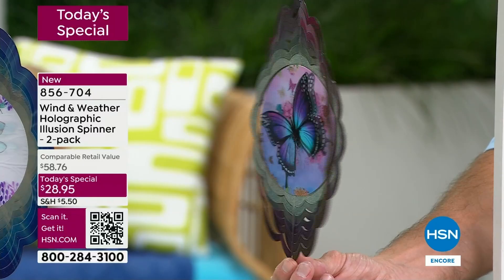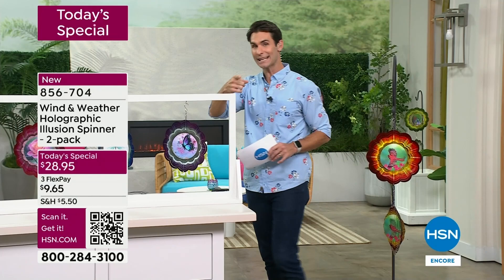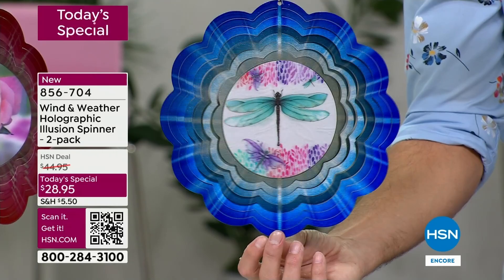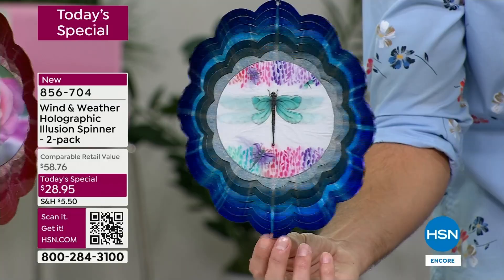You can see the butterfly wings just flapping. Remember, you're getting a two-pack for $28.95 as orders are coming in quickly. Now let's talk about the dragonfly - I'm going to hold it still just for a second so you can see the detail. Wind and Weather is known for artistic pieces that are also very durable, that will stand up season after season. Unique and original - you won't find this anywhere else. This is exclusive here to HSN. In your front yard, backyard, as your guests come over, you'll have something that can't be found anywhere else.